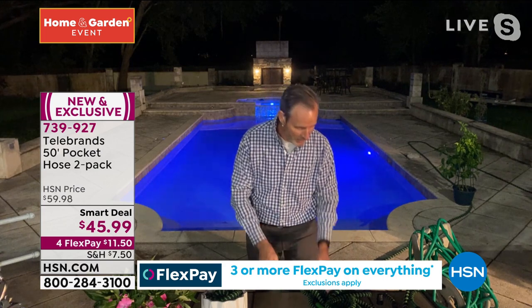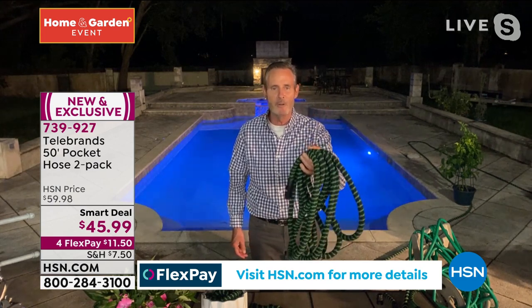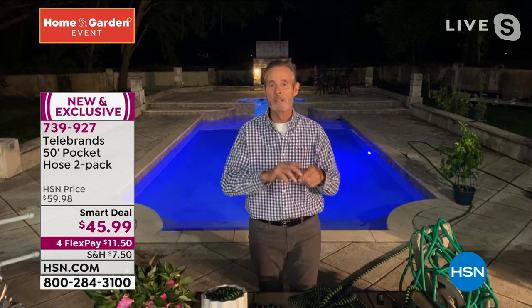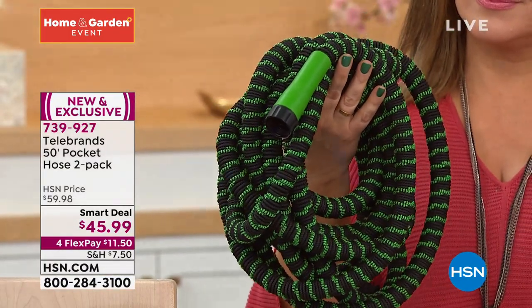It's all one continuous weave — super light. A 50-foot hose weighs less than three pounds. You can string both together for 100 feet of strong, efficient hose. The spray nozzle goes from pinpoint to a soft spray to a powerful spray. The tips are charcoal-infused, so there's no lead — the water is safe enough to drink, even for kids and pets.